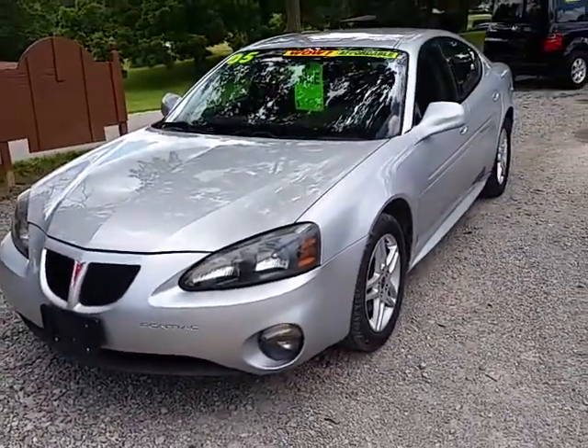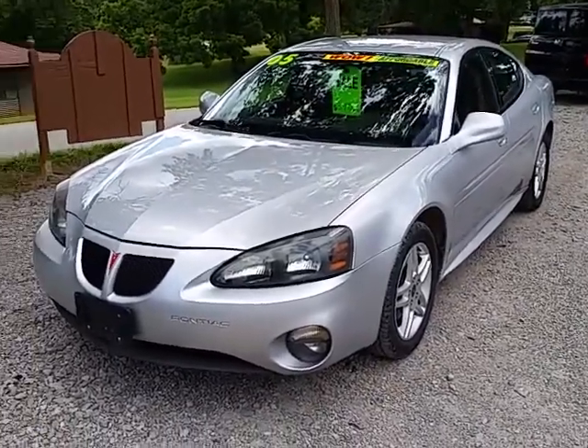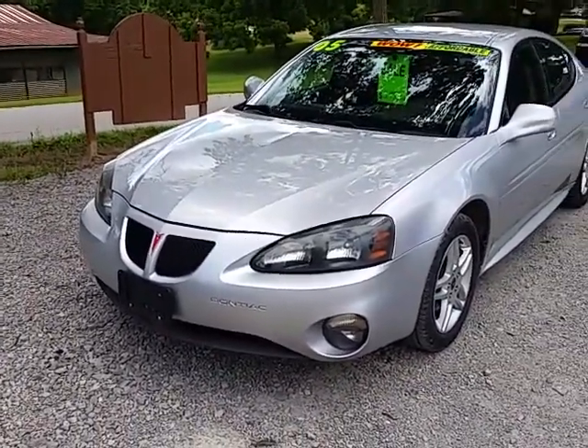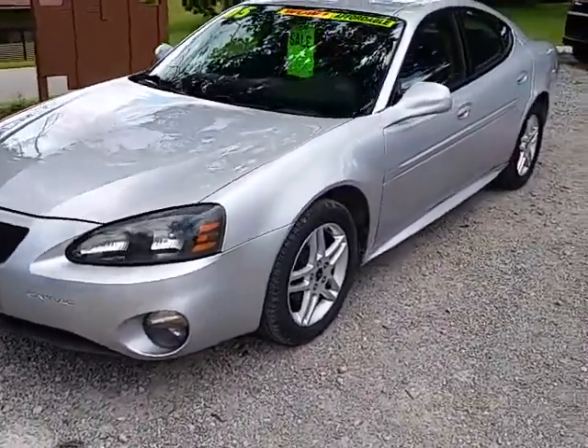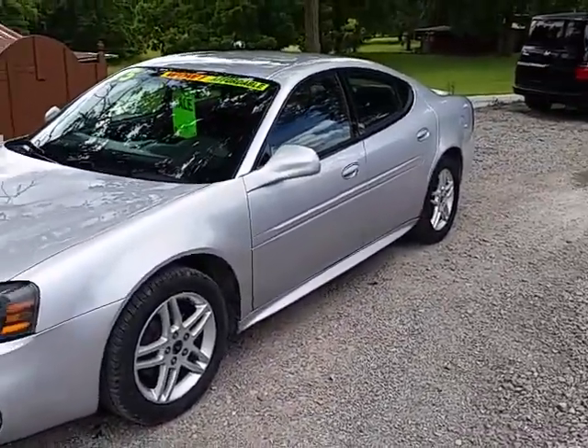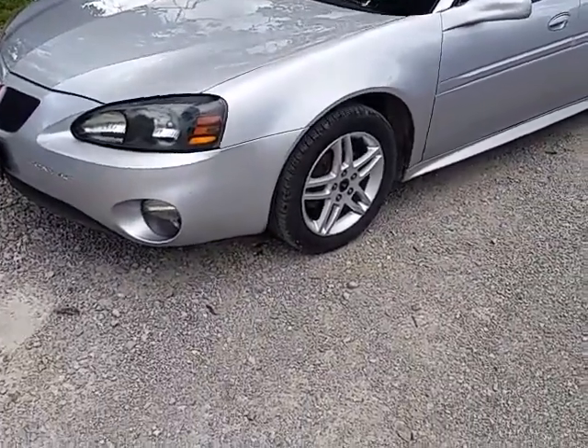Here today we got a 2005 Pontiac Grand Prix, the GTP edition with the 3.8 V6 supercharged engine in it. It's automatic transmission and 173,000 miles on this one.